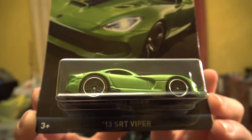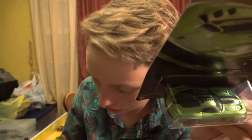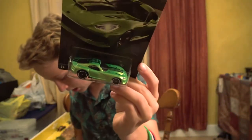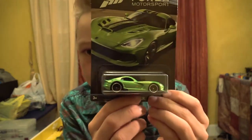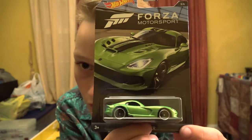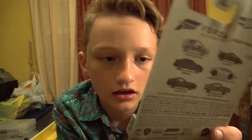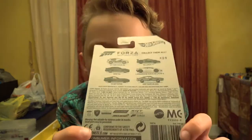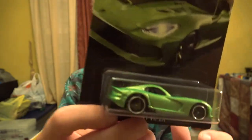Next up is the 2013 SRT Viper. It has the same logo on the top as the Lambo, though not all of them had that — the McLaren, the BMW, and the Ford did not have it. This is a really nice green color, the same color as the chase car I was talking about, just a different shape. Close up.